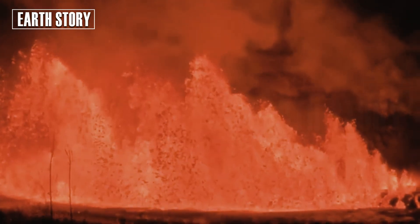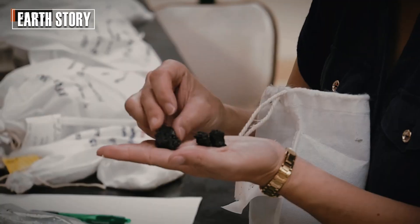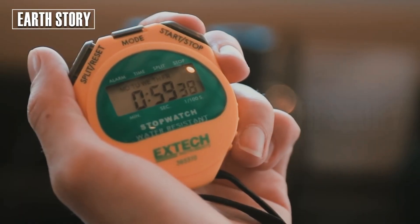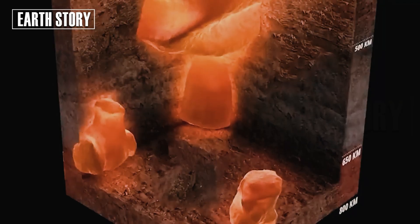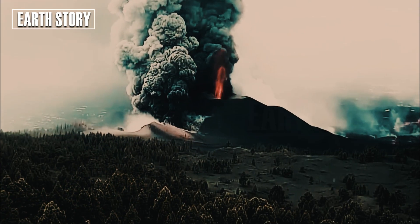Based on the timing of previous eruptions, scientists at the United States Geological Survey estimate the risk of a Yellowstone supereruption is about 0.00014 percent per year. If enough gas is trapped in the supervolcano's throat, scientists believe a catastrophic explosion could occur.